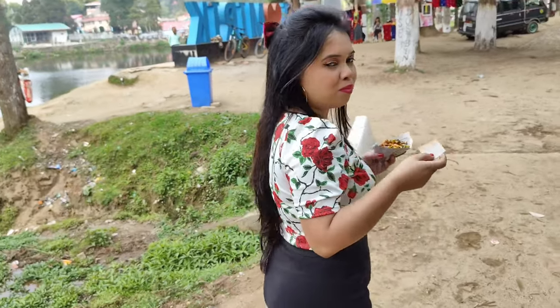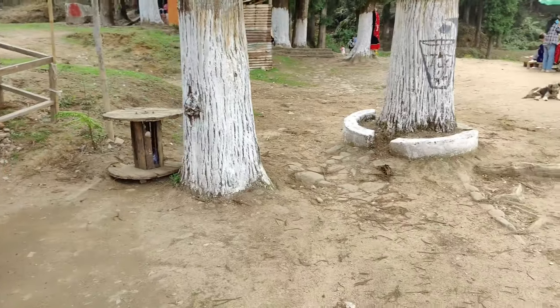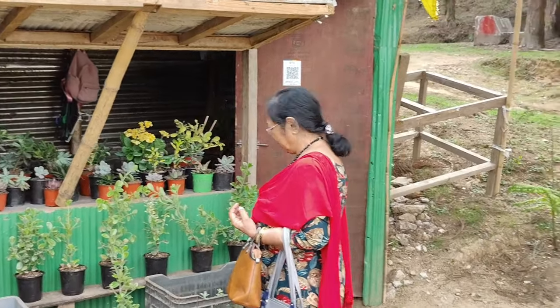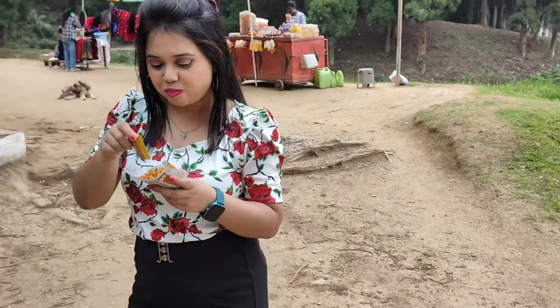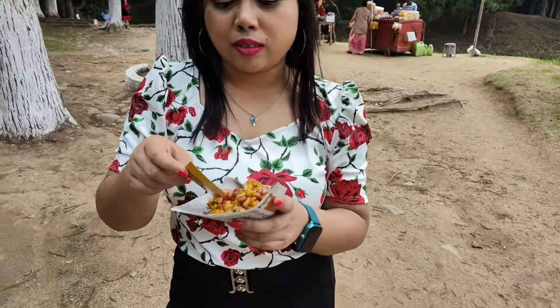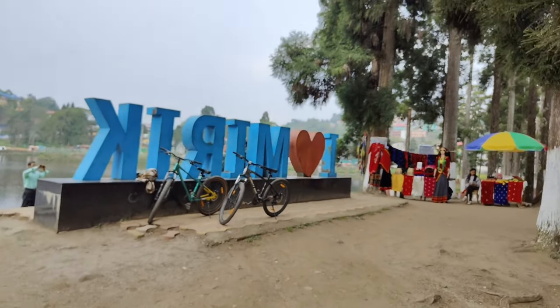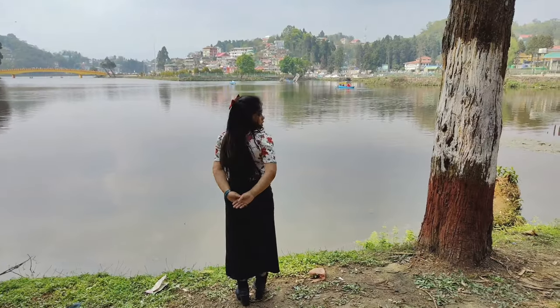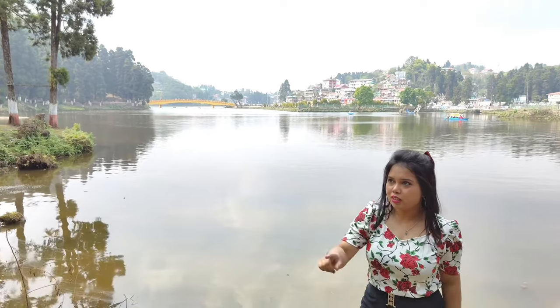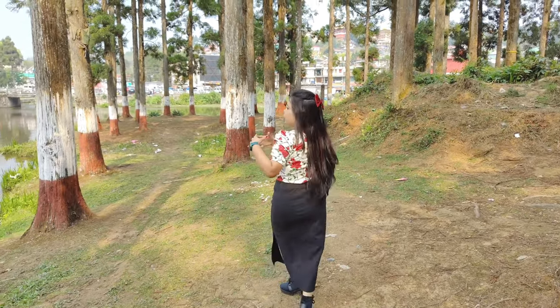Auntie went to see some plants but there was no one, so we moved on. I was enjoying the chat. You can see the closer look — spicy, spicy! Moving on, you can see written 'I love Mirik.' The lake view is so near, with fresh air, trees, and the sun — what a beautiful view.